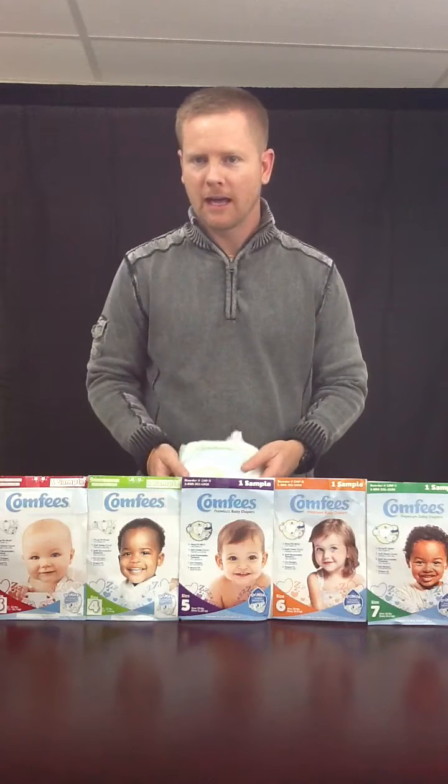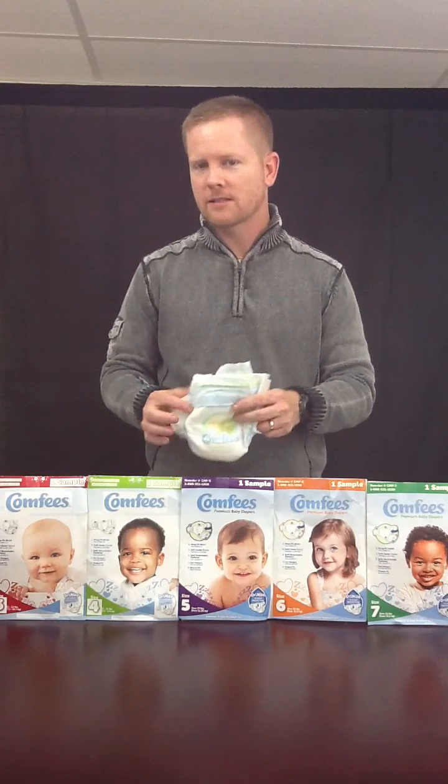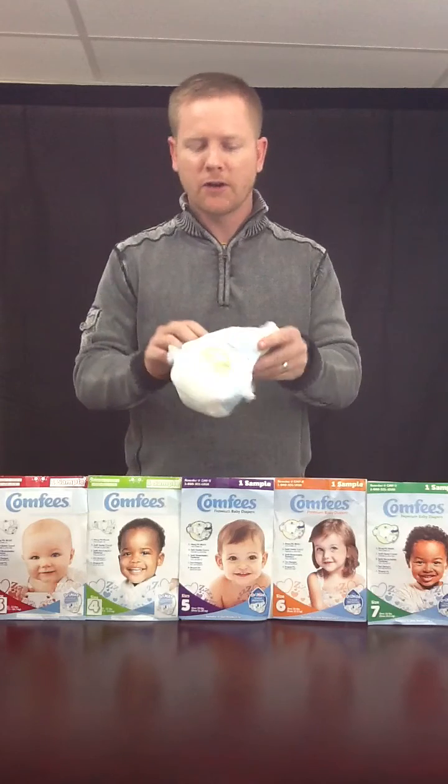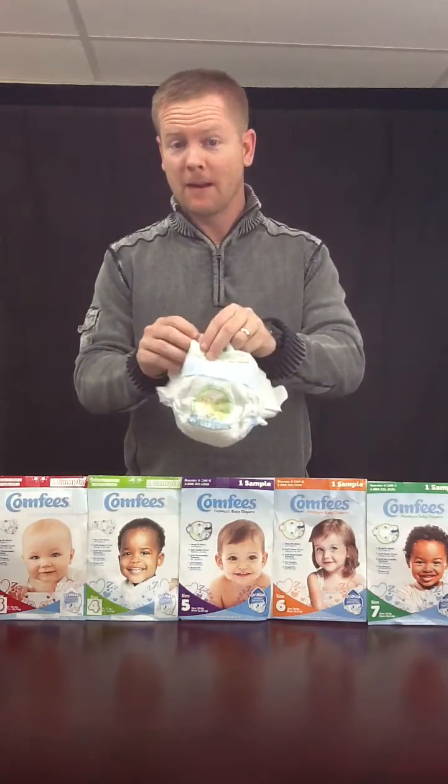Hi, my name is Derek Brown with Professional Medical Fulfillment. I'm here today to introduce to you a new product line. The product line is called Comfy Baby Diapers. They're made by TENS. This is their new home care line for baby diapers.